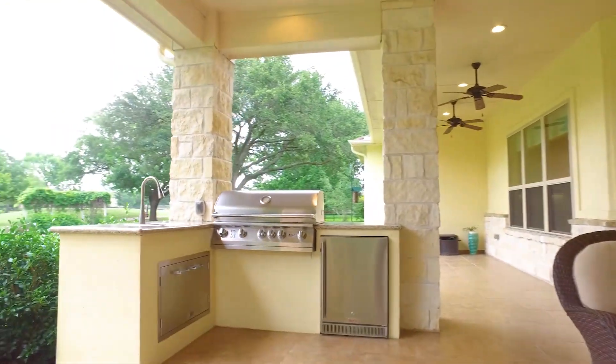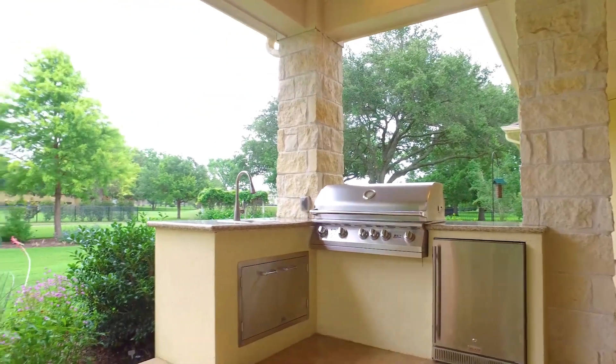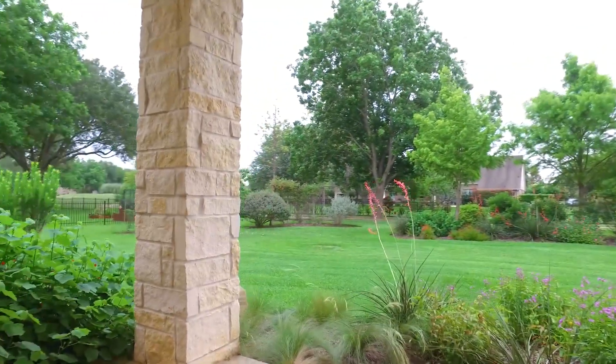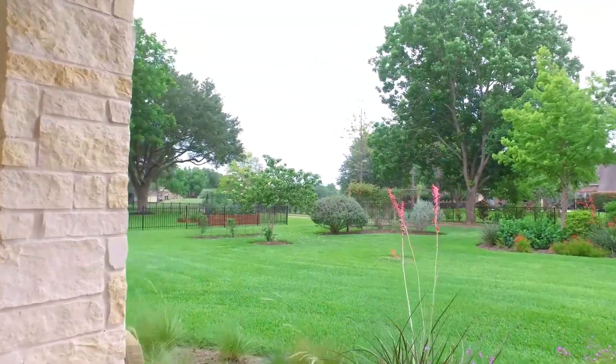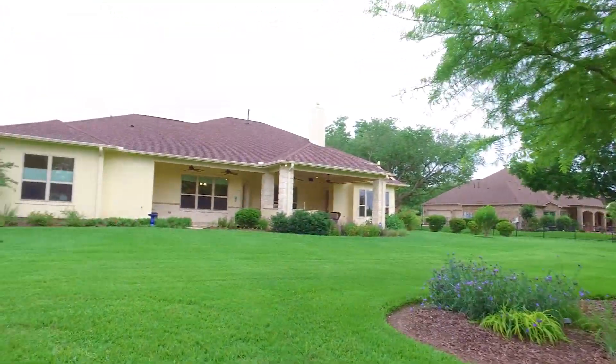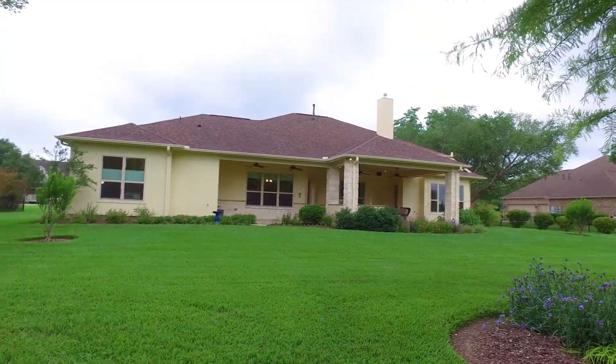A beautiful covered patio with an outdoor kitchen features granite countertops with a tile floor, a sound system, ceiling fans, a built-in stainless steel five-burner grill, an outdoor refrigerator, and a stainless steel sink. Gutters across the entire home, with well-maintained landscaping front and back using Texas natives.